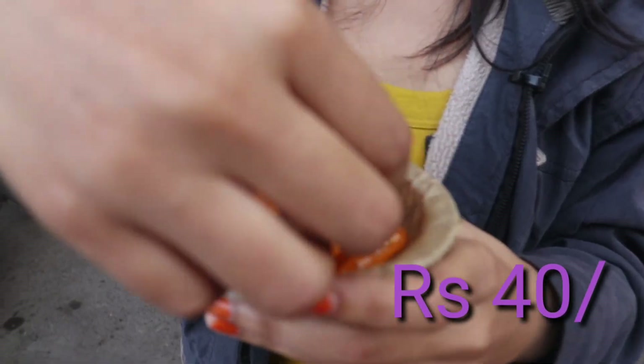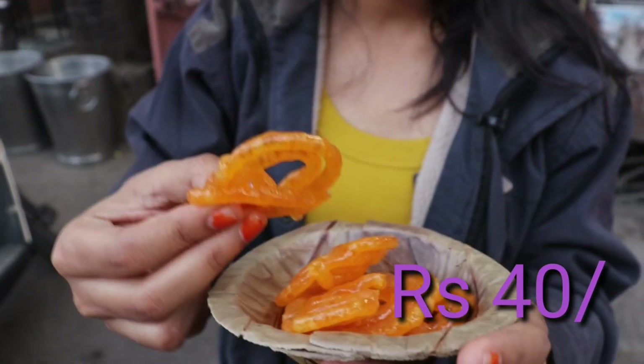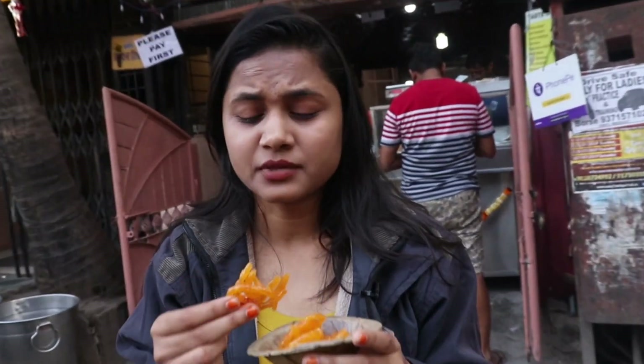I am also tasting the jalebi. It is very small and crispy. Wow! The jalebi is dipped almost entirely in sugar — it has a completely sugary taste. Awesome, really nice.